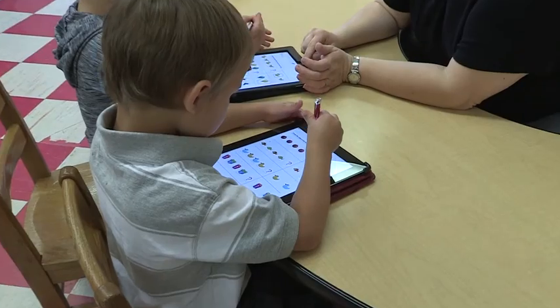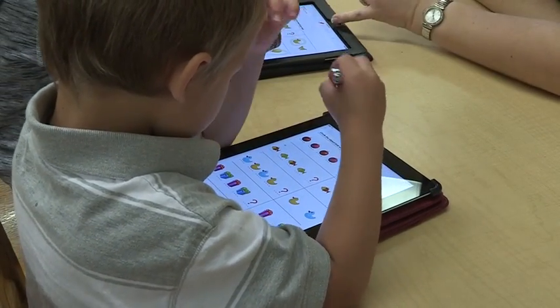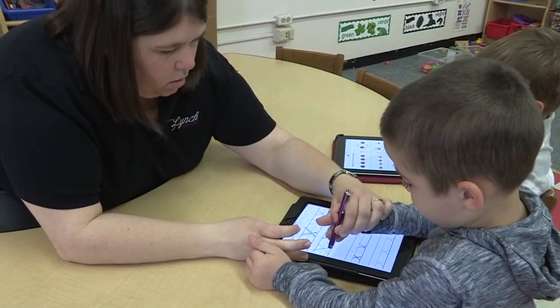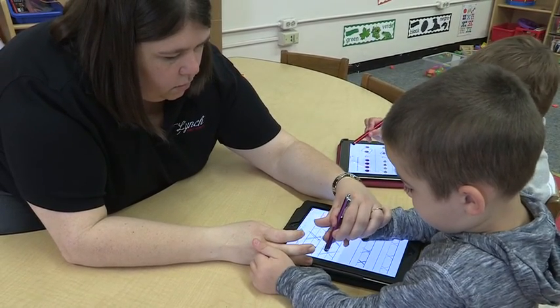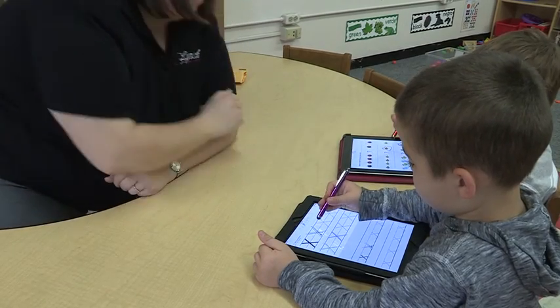In preschool, we are a one-to-one school. So starting in seventh grade, all of our kids have laptops. That's the way they do everything. They work with Google Docs, PDF fillers. They are a technology school.